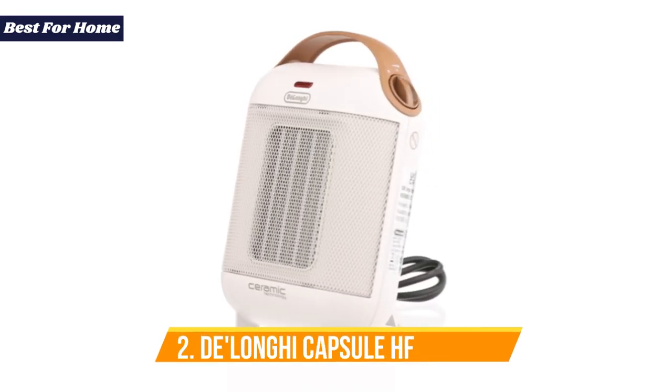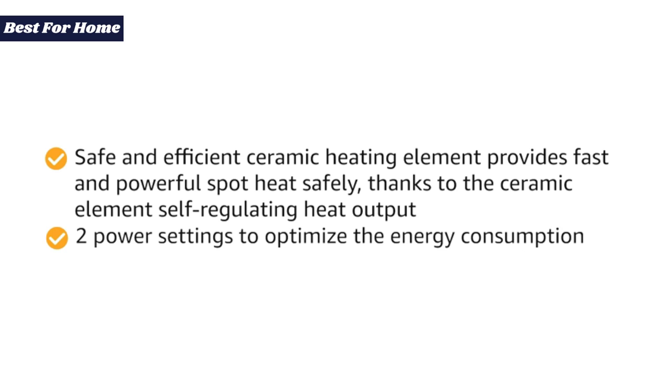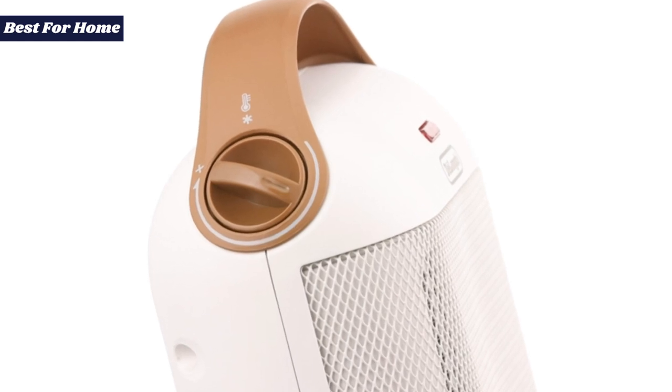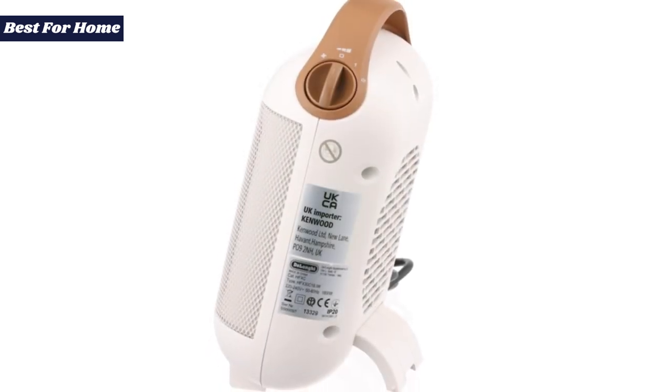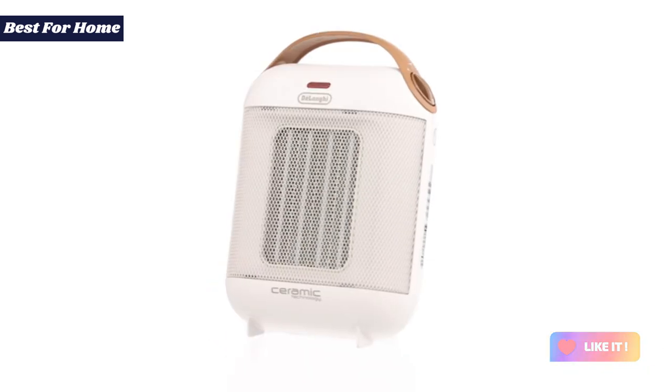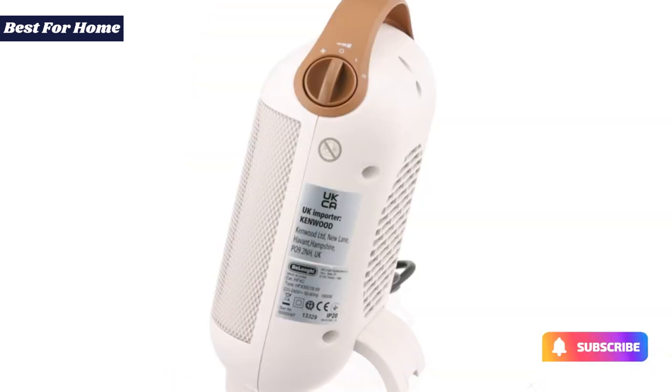Number 2: the DeLonghi Capsule HFX 30C18, the Stylish Ceramic Small Heater. There's a touch of retro cool in the DeLonghi capsule styling, but its ceramic heating elements can still pump out plenty of heat. The handle at the top makes it easy to move around the house, while the foot folds away for storage. There's a choice of two power settings and an adjustable thermostat, along with anti-frost and cooling fan functions. Despite a lowish 1.8kW rating, it'll turn even large rooms toasty warm within half an hour and it's less noisy than your average fan heater. This little heater isn't just cute, but versatile and handy.